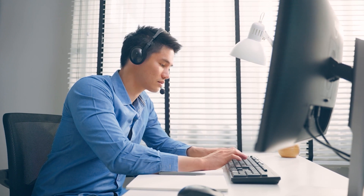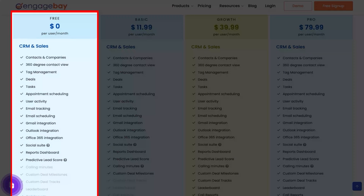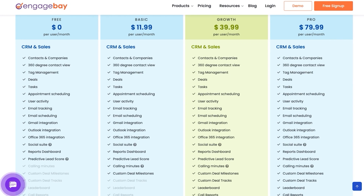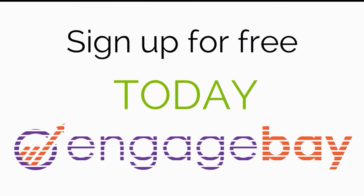EngageBay has an edge over competitors on pricing, as their plans provide value for money. It offers a free plan with basic and limited features, and among its three paid tiers, we recommend the Growth plan, which costs about $39.99 per user monthly — well below what competitors charge in this field. If you're still unsure, you can try its free trial to decide if it's a perfect fit for you.